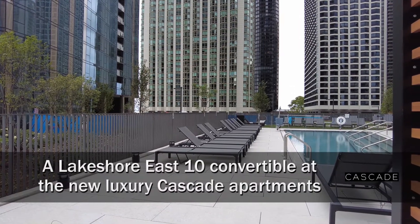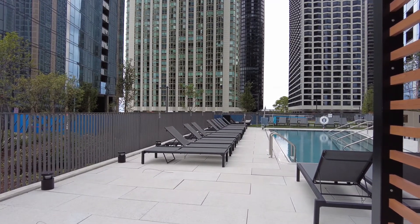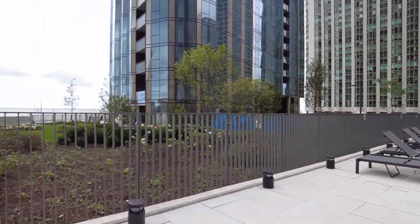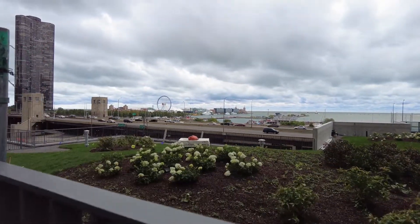I'm in Lakeshore East on the pool deck at Cascade, a brand new apartment tower, looking out toward a fabulous view of Navy Pier — what will be a great view of the Navy Pier fireworks this season.